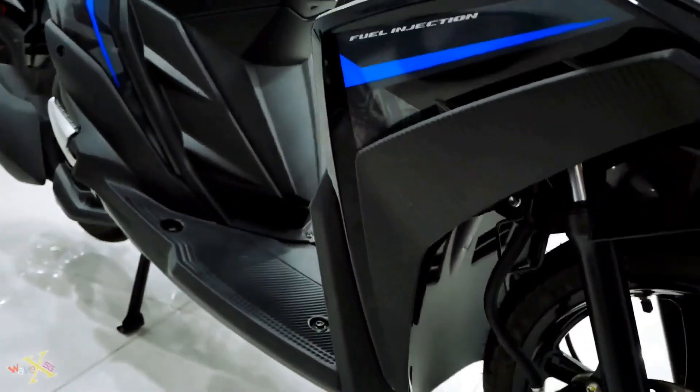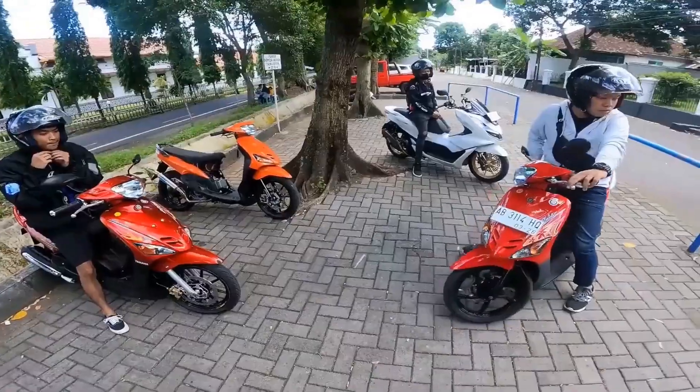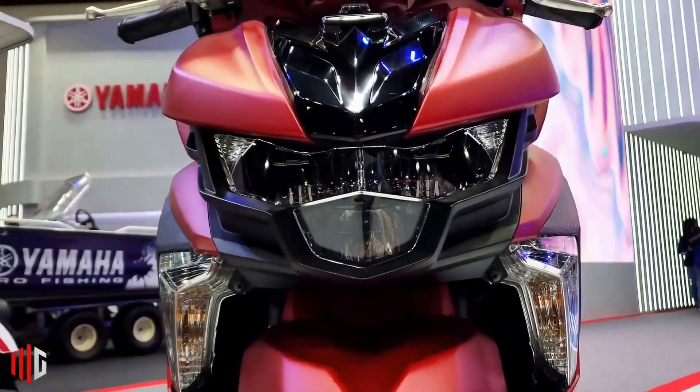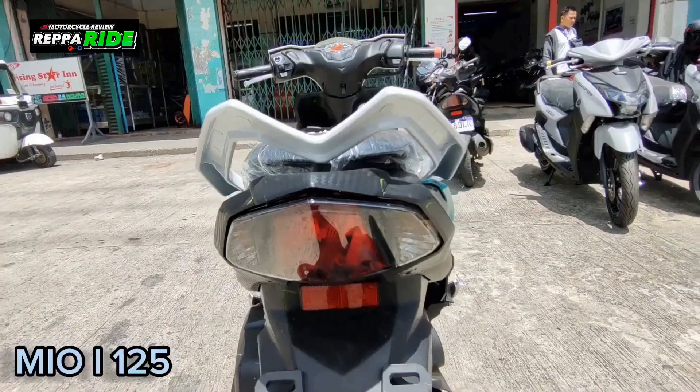Additionally, its fuel tank capacity of 4.4 liters allows for longer rides without the need for frequent refueling. Overall, the Yamaha Mio 125 offers a winning combination of power, efficiency, and comfort for riders of all levels.